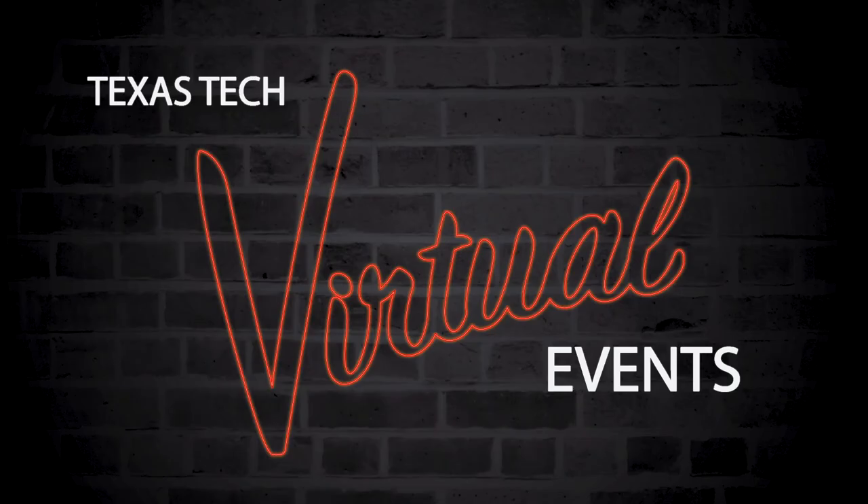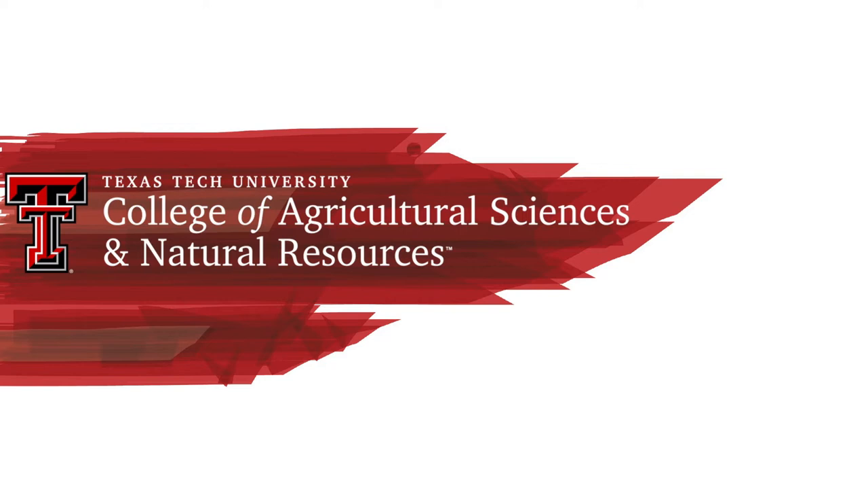Hi, my name is Shelby Havens and I'm the college recruiter for the College of Agricultural Sciences and Natural Resources here at Texas Tech. I'm excited to have the opportunity to tell you a little bit about our college today.